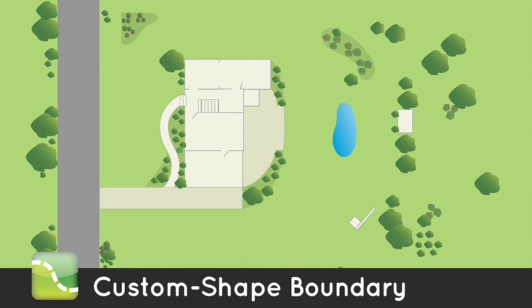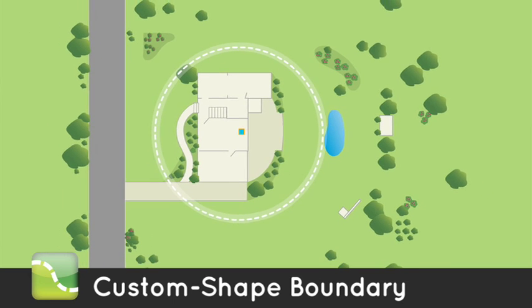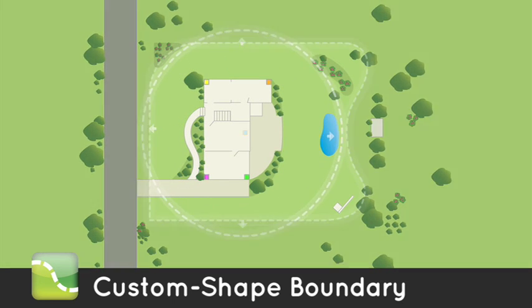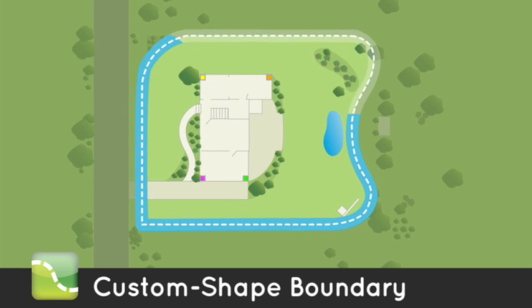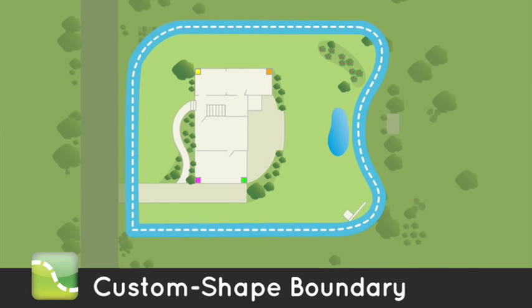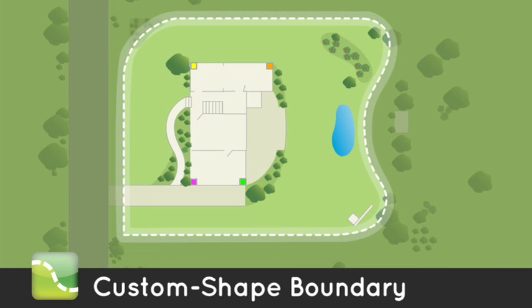Shape it to your yard. Unlike a circular fence, the Havahart custom-shaped wireless dog fence allows you to fully customize your boundary to the unique configuration of your property. Now you can optimize the roaming area for your dog and fully utilize your yard from edge to edge. No other do-it-yourself wireless fence system offers this powerful advantage.